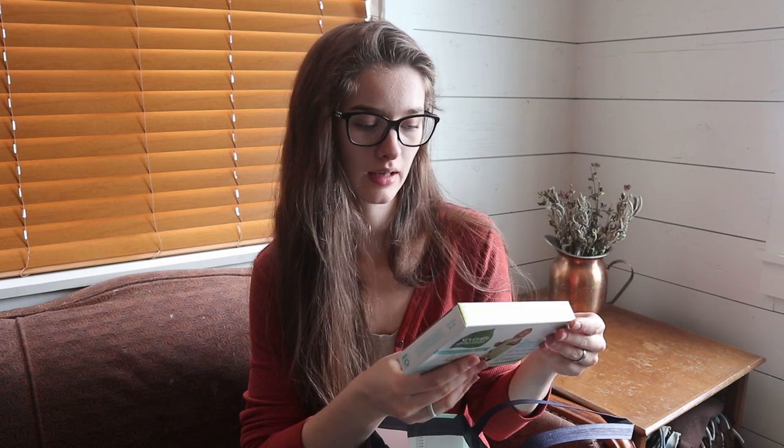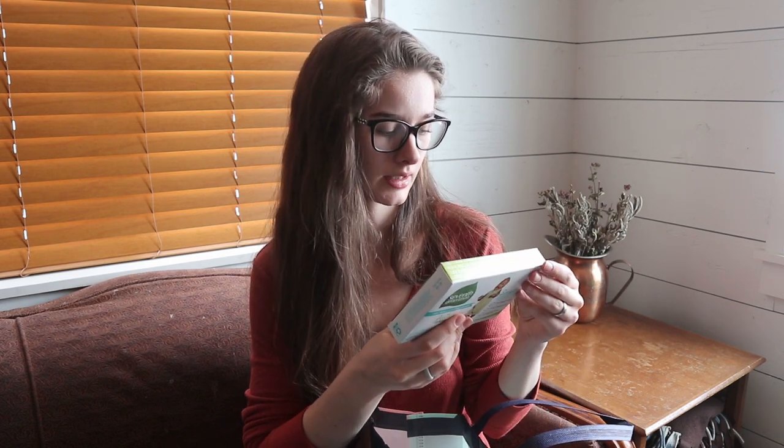So if we do have a girl I would probably really use this. Then we have a Seventh Generation diaper — just a sample pack of one diaper for 8 to 14 pounds. I probably won't use that because we do cloth diaper.